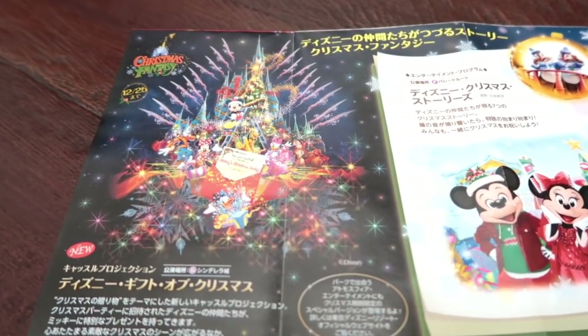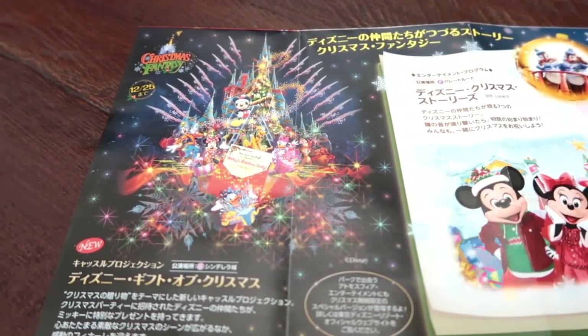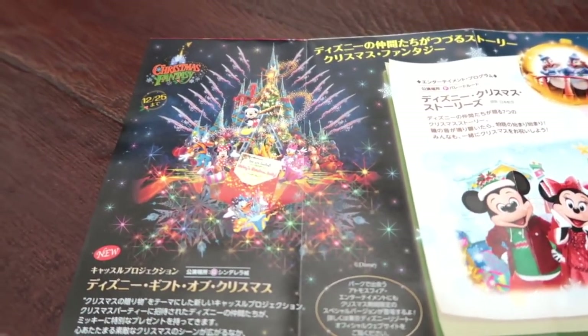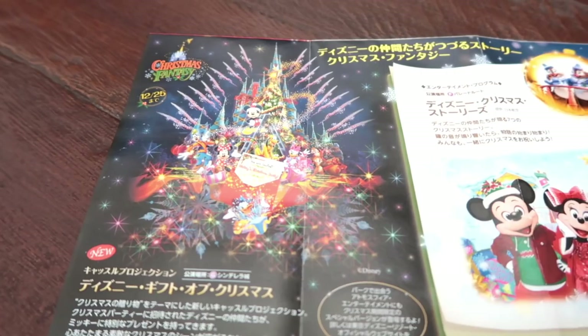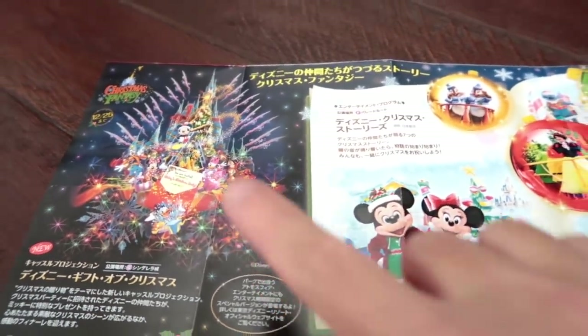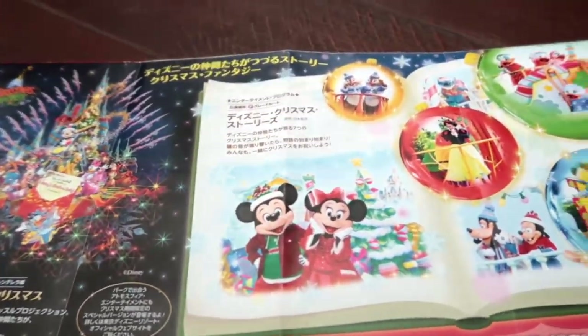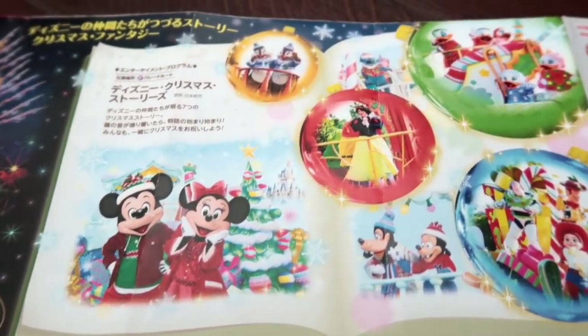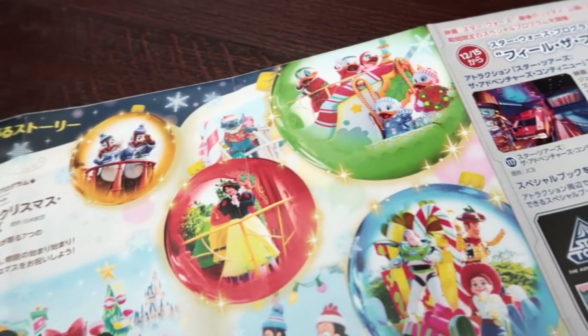Open it up and you're going to see all this information here. This is the new castle projection show in the evening: Disney Gifts of Christmas. I highly recommend it — it is really good for a limited-time show, and it only goes until the 25th, after which it's gone and we don't know if it's ever coming back. So make sure you watch it; it usually happens twice a day, so check the time.